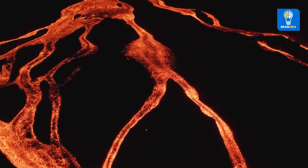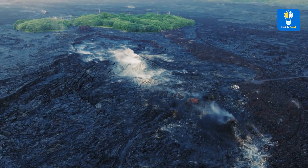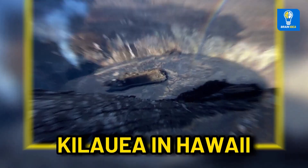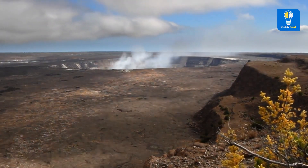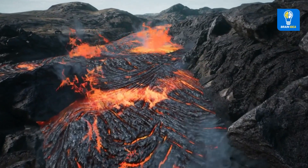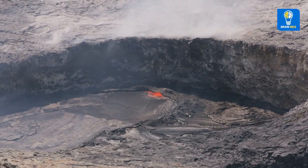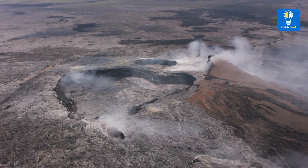But that doesn't mean shield volcanoes aren't dangerous either — any lava flow damages everything in its path. The world's most active volcano, Kilauea in Hawaii, is a shield volcano. Kilauea's last eruption technically lasted about 35 years, wreaking havoc on Hawaii's big island until a particularly explosive and destructive phase in 2018 finally brought it to an end.